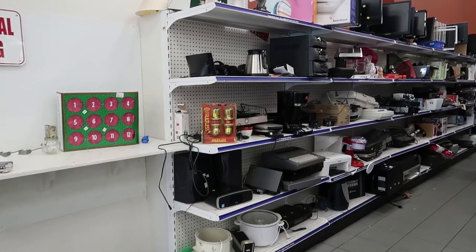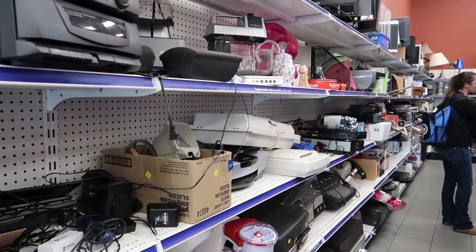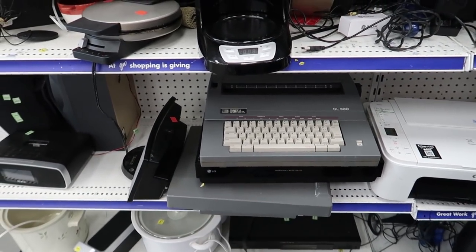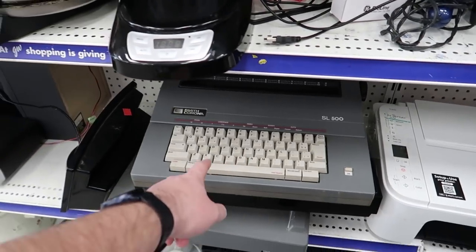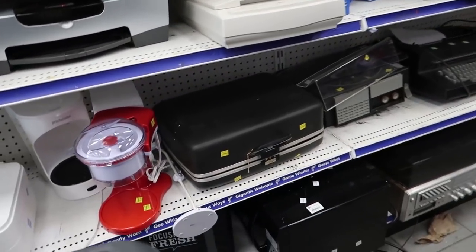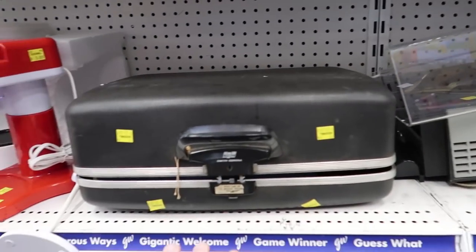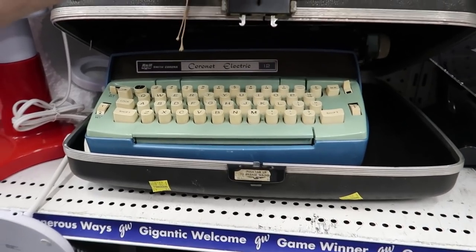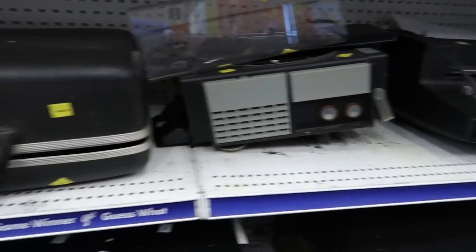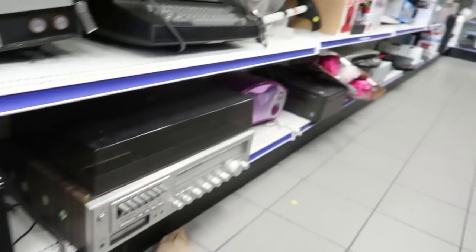I actually haven't found anything in the electronics section — this is day four — so hopefully there's something new over here. These typewriters have been here forever; they were here before I even started this challenge. I think they price them too high — twenty dollars for an electric typewriter. People aren't really looking for the electric ones. If you do find typewriters, keep an eye out for the clicky key ones; they're worth the most. Nothing of interest in the speakers area.